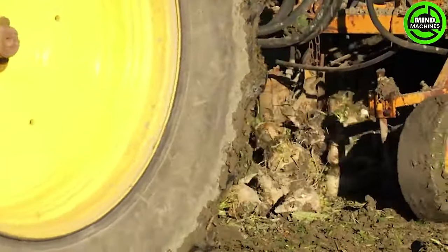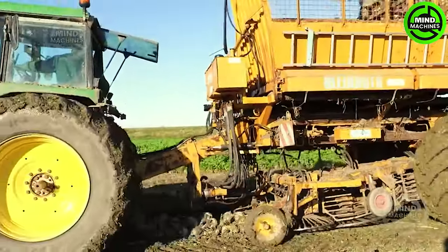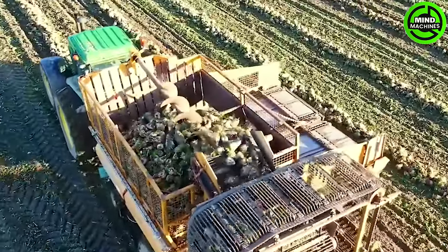The sugar beet harvester is like a farming wizard, magically transforming fields into sweet treasure troves. It's a high-tech dance, turning beets into sugar gold with efficiency and flair.